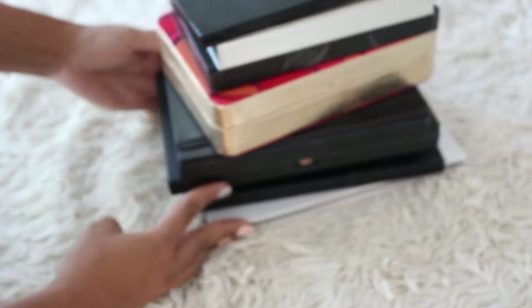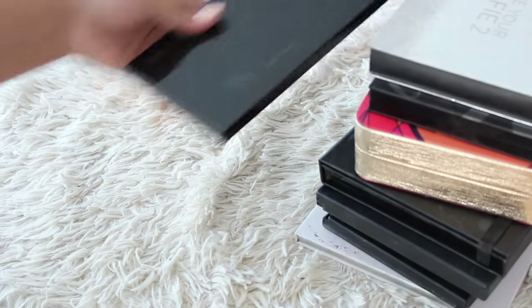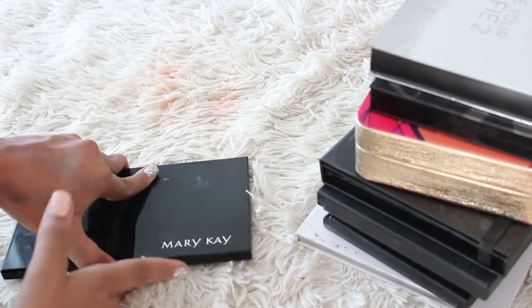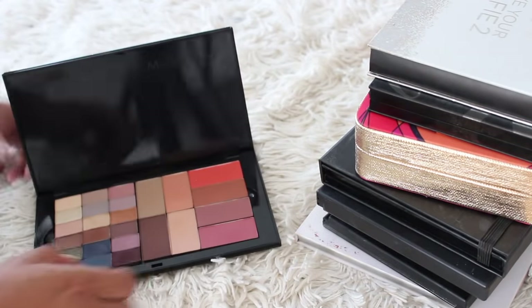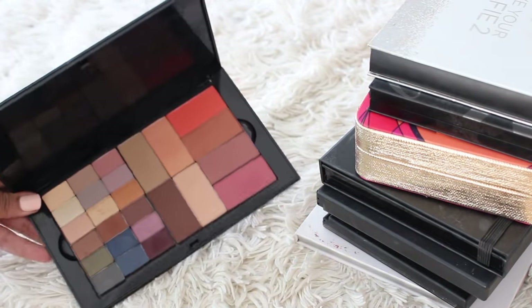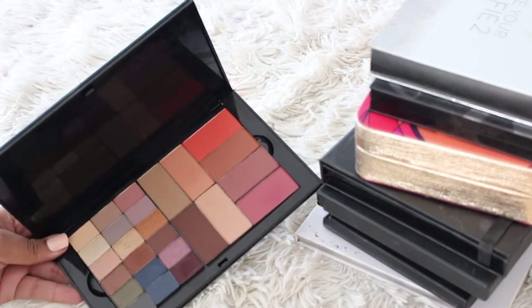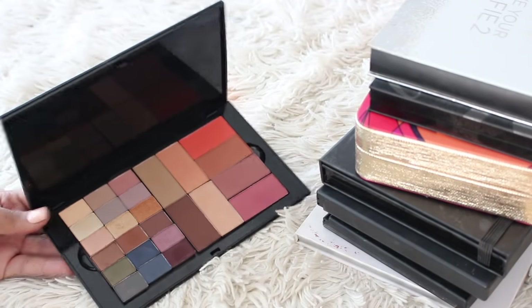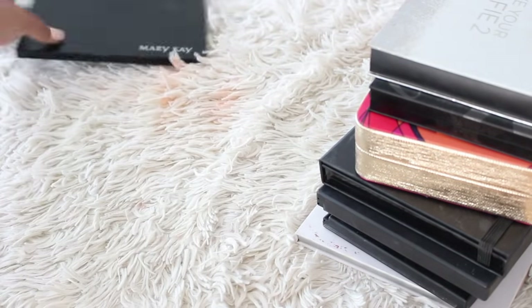And then lastly I have these big ones. This is the Mary Kay — well, it doesn't really have a name I can remember — but this was a palette I kind of built myself. They sent me this to review. You can purchase individual shades — face, eye, blush, cheek, bronzer — so I really like what I created. I like my little layout here, so I'm going to hold on to that.